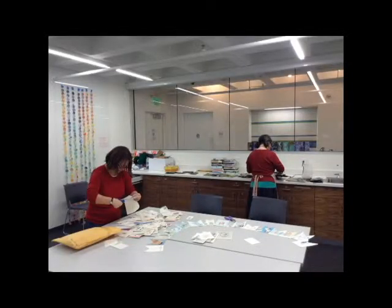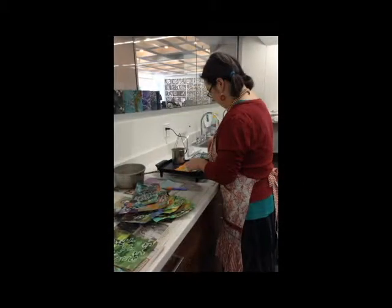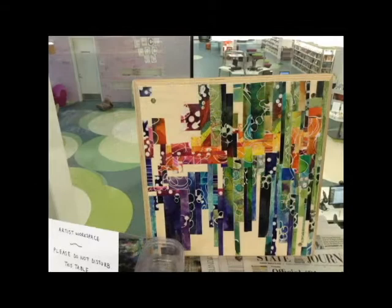We are also here a couple of afternoons a week, each of us working on our own projects. I've been working on some batik papers, so I'm using melted wax as a resist and then dyeing the paper. And ultimately I'm going to sew that together and make a wall piece here for the library.